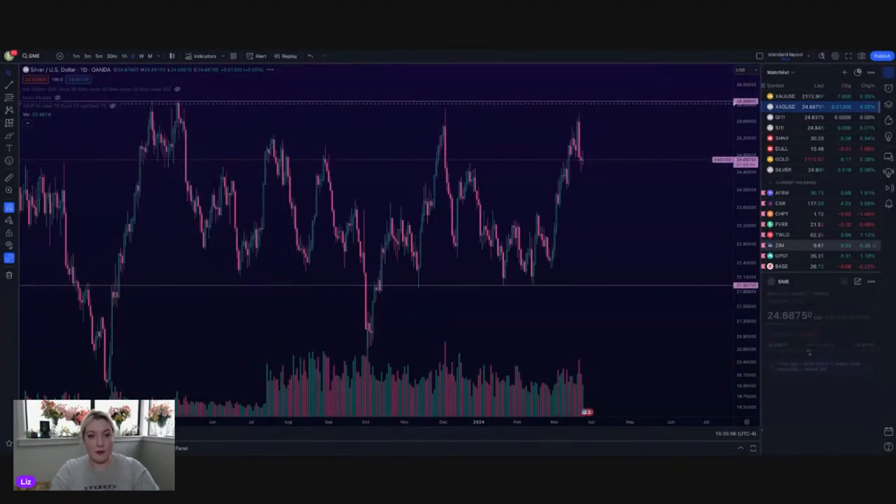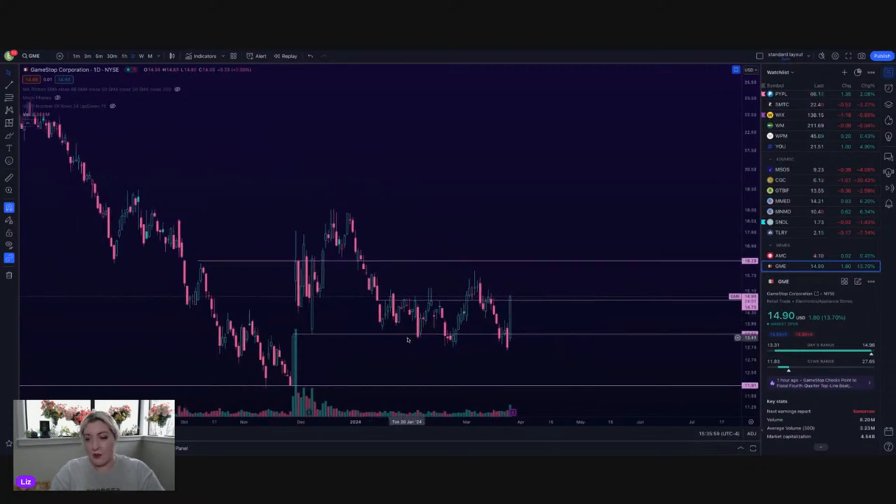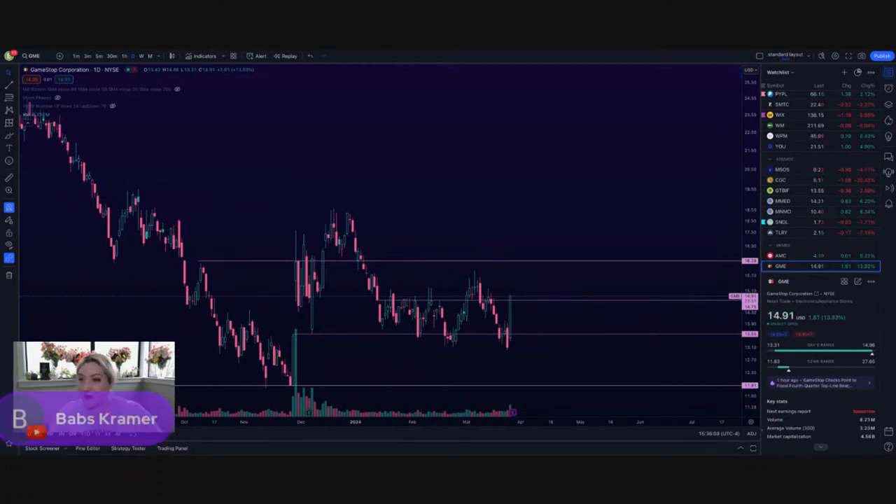GME was up wildly today. I'm not sure if they had news — I wasn't really paying attention. They have been sitting right in between 13.5 and 15, and made almost that entire move today. Low of the day: 13.3, high of the day: 14.96 on GME. Crazy.